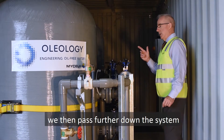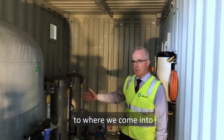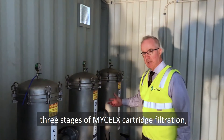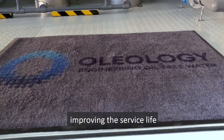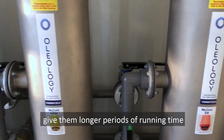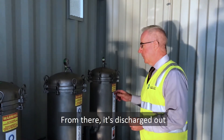From there, we pass further down the system into the Micellex cartridge filtration — three stages of Micellex cartridge filtration, each of which is backwashable, improving the service life of the cartridges and giving longer periods of running time, reducing overall operating costs.